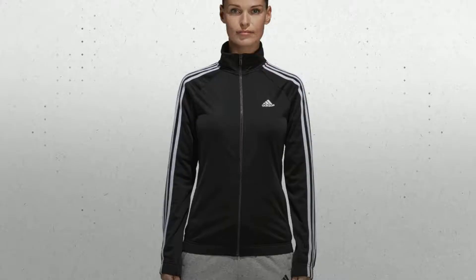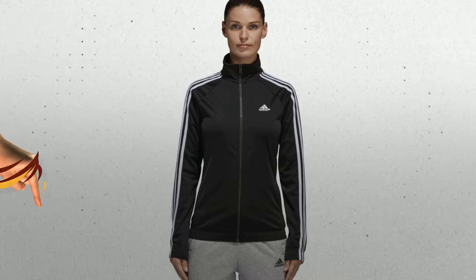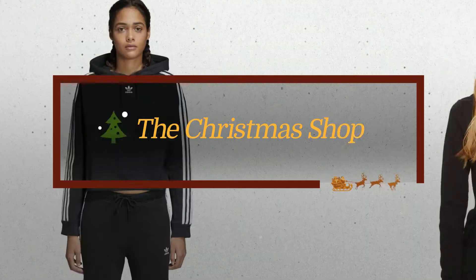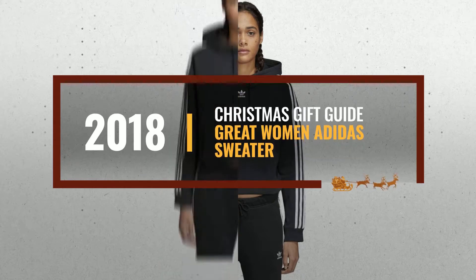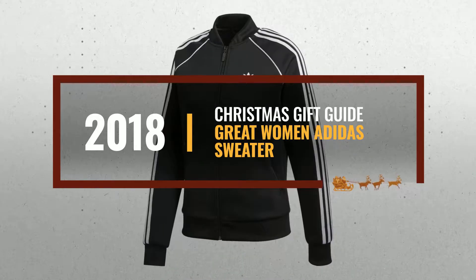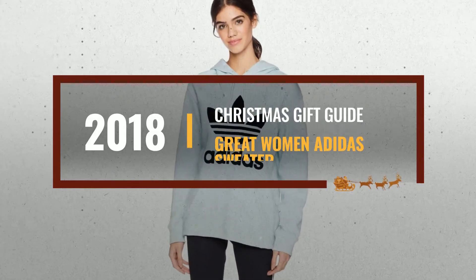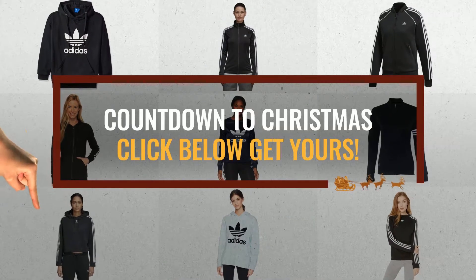Looking for great women's Adidas sweaters for the holidays? Luckily for you, we are here to help. Here are the best choices we think you should consider when looking for the perfect gift. And the best part? We already collected them for you. All you need to do is click the link below and choose your favorite one.